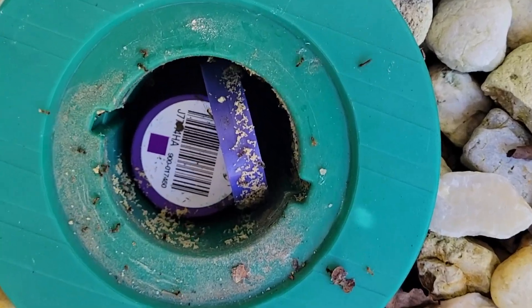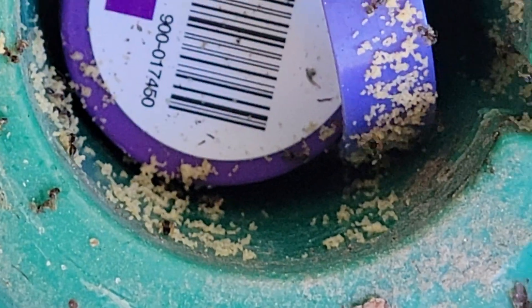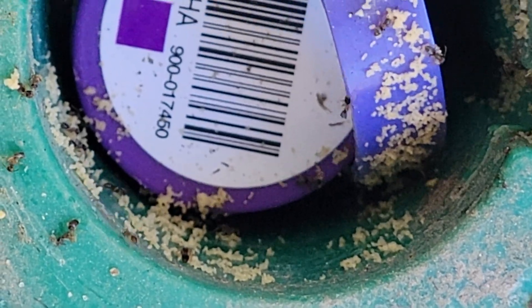As we were replenishing the bait in our Sentricon Termite Bait Stations, we found one that was loaded with ants. Those little white specks that you see over there are the eggs.